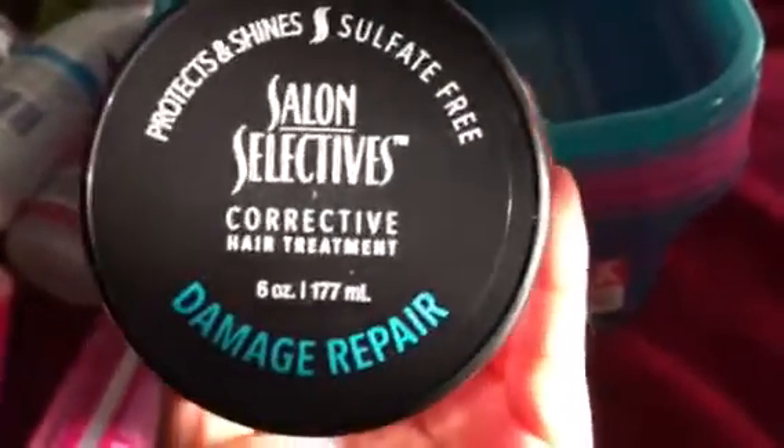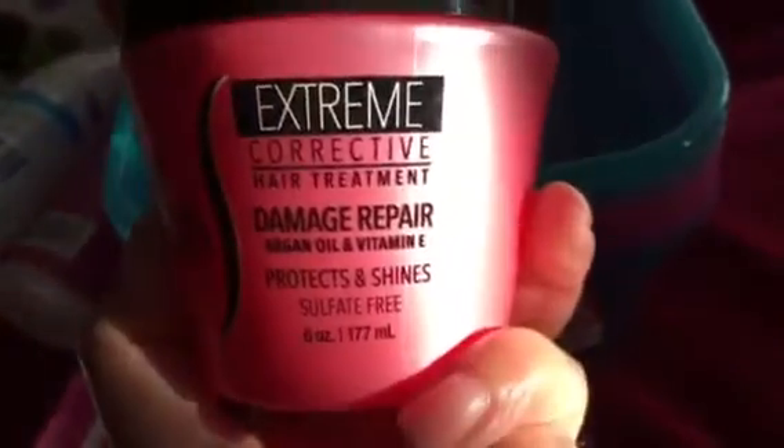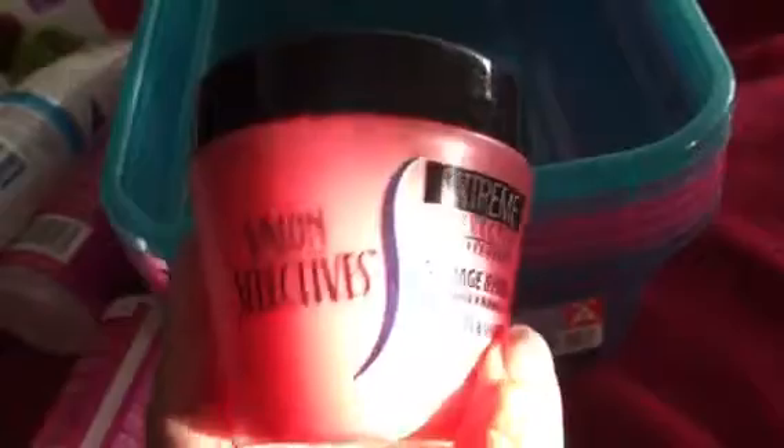A lot of you guys have been hauling this as well — it's the new formula for the Salon Selectives hair treatment. This one says 'Protects and Shines' and it's a damage repair extreme corrective hair treatment with argan oil and vitamin E. I'm not sure what the difference is between this and the regular one. I had originally purchased the regular Salon Selectives for my daughter, and I was using an Organic Hair product I got from Marshall's — a big tub that was $5.99 at a discount.